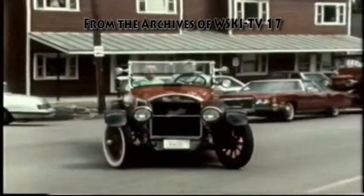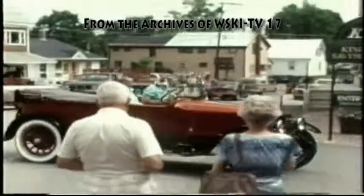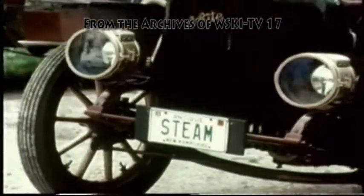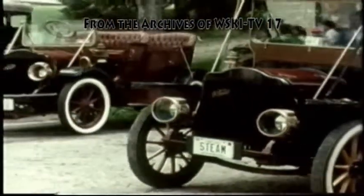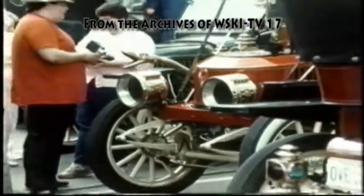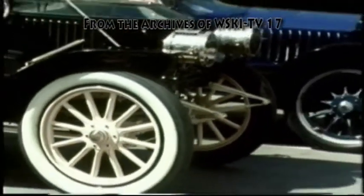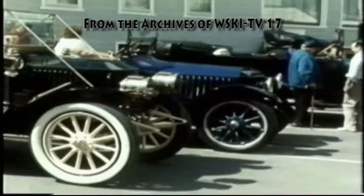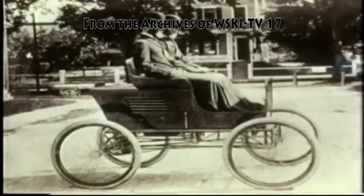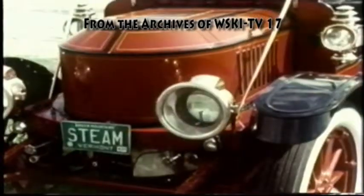Steam car enthusiasts from all over the continent are converging on Kingfield, Maine for their annual Steam Car Rally. Kingfield is the birthplace of the Stanley brothers, Freeland Oscar and Francis Edgar, developers and manufacturers of the famous Stanley Steamer.